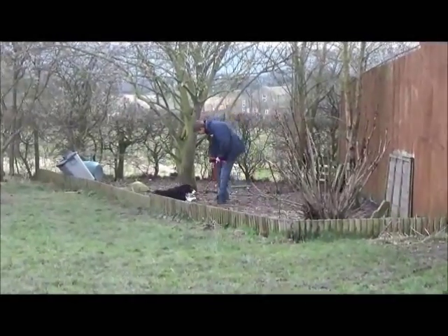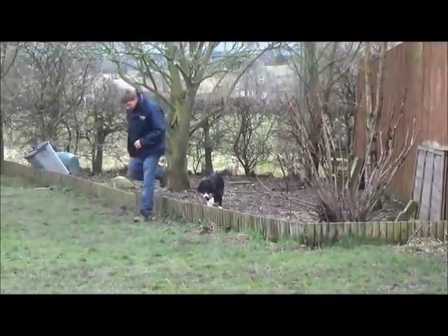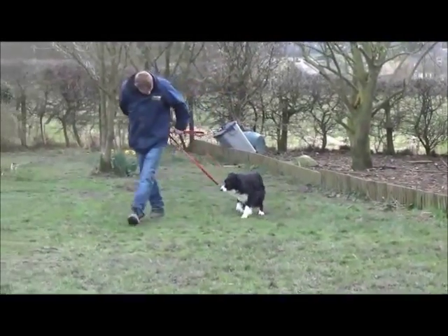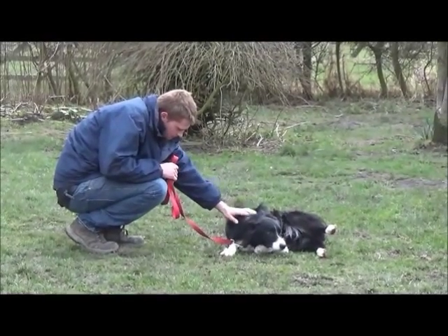Ben leans forwards to thank him for being such a trusting boy, and Bob is just a little bit unsure again there, because he's totally out of his comfort zone — jumped a little fence, gone on to a barked area that he's never been on in his life before. Back out again and he's walking round. This is just so good for his first time out — it's amazing.